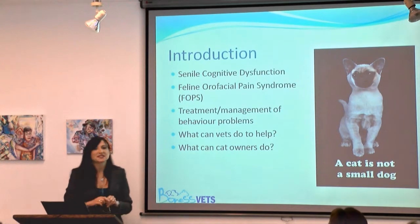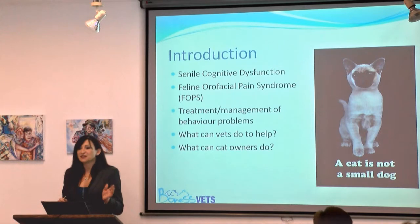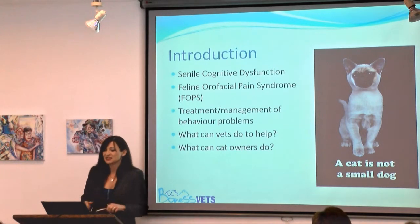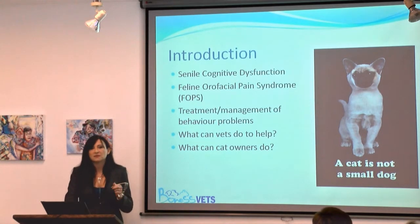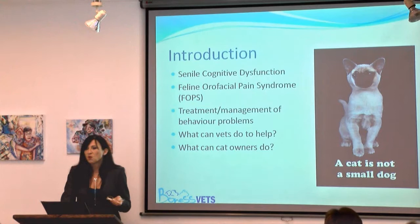So what am I going to talk about today? Some of it overlaps with Jo's presentation, which means I'll be talking less on some areas. Really what I want to talk about is how we can recognise, treat and manage behavioural problems — what we as veterinary surgeons can do to help you as owners, and what you can do as owners to help. I'll also focus on a couple of particular issues.